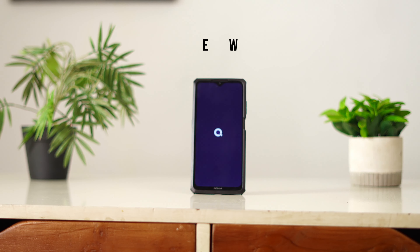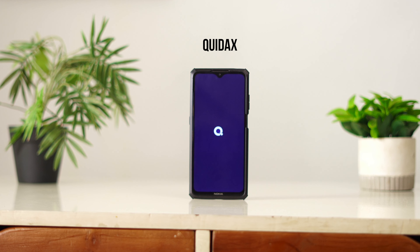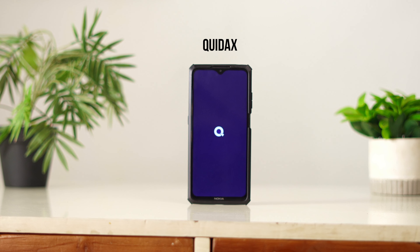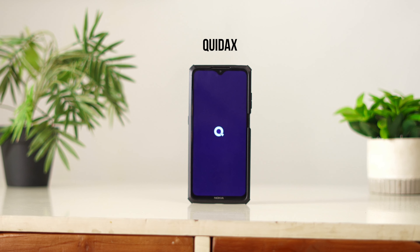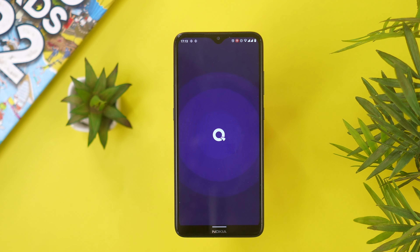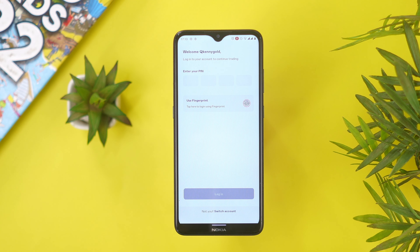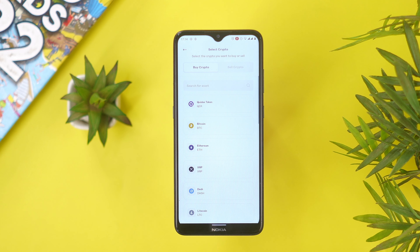So guys, this is QDAX. I started using the app a few years back and it's been pretty amazing. The app has everything I need to buy and sell crypto, and it is actually the easiest way to buy crypto, especially if you reside in this part of the world. QDAX launched a new version of the app earlier this year, and it comes with a couple of new designs and nice features. In this video, I'm going to walk you through them.